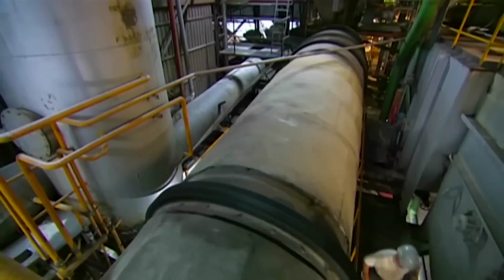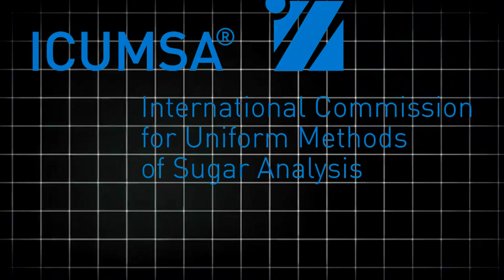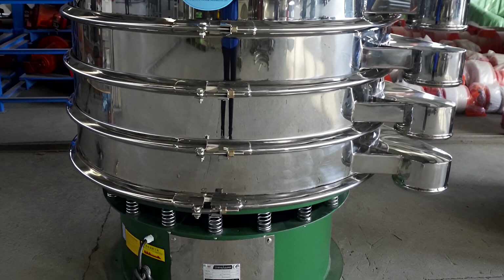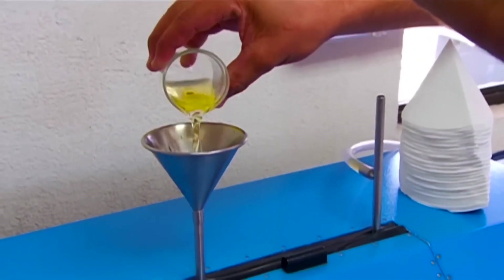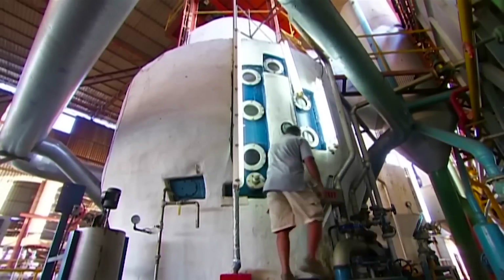Refined sugar undergoes strict grading and quality control to meet industry standards. Grading is based on crystal size, color, and purity, with the International Commission for Uniform Methods of Sugar Analysis (ICUMSA) providing a standardized color scale. Lower ICUMSA values indicate higher purity, such as ICUMSA 45, which denotes highly refined sugar. Advanced optical sensors and sieving machines classify sugar into granulated, powdered, and superfine varieties. Laboratory tests measure moisture content, color consistency, and sucrose purity, ensuring high-quality sugar with a polarization value above 99.7 degrees.